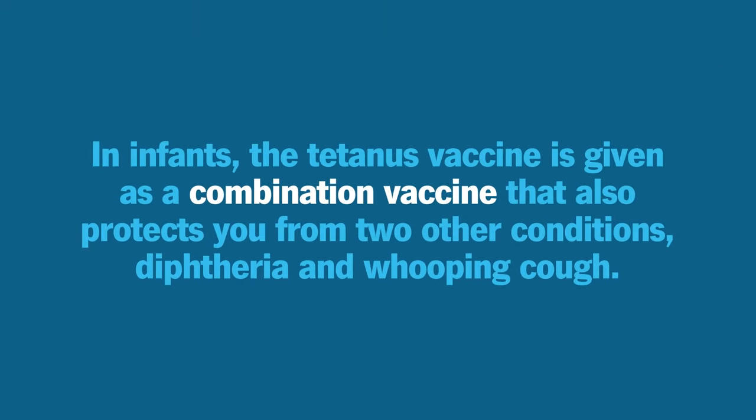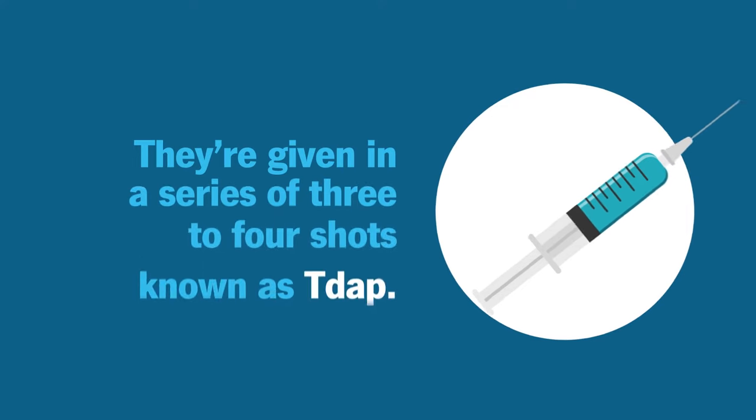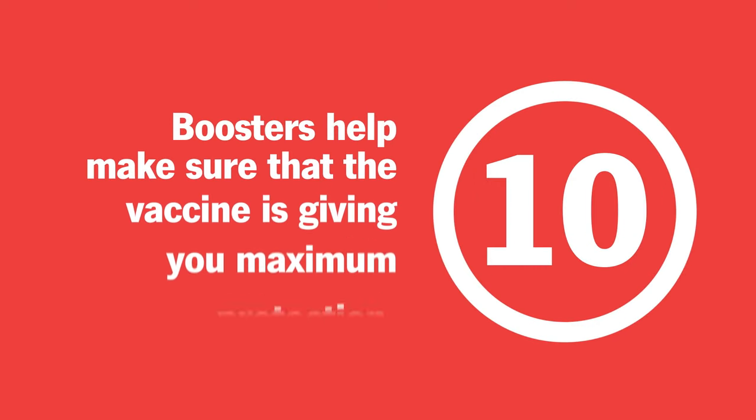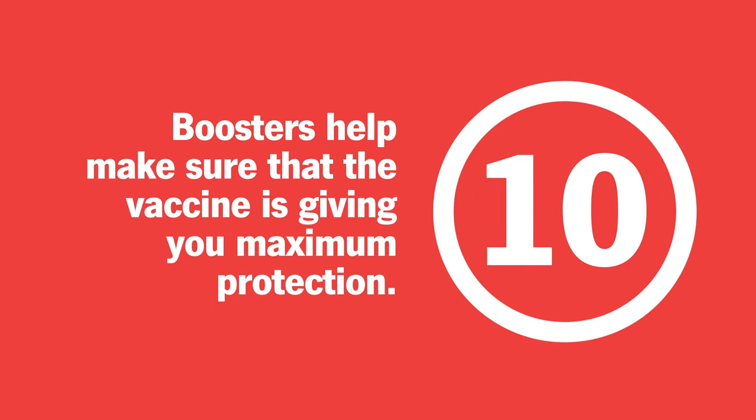In infants, the tetanus vaccine is given as a combination vaccine that also protects you from two other conditions — diphtheria and whooping cough. They're given in a series of three to four shots, known as Tdap. After your Tdap vaccine, you'll still need a tetanus booster about every 10 years. Boosters help make sure that the vaccine is going strong and giving you maximum protection.